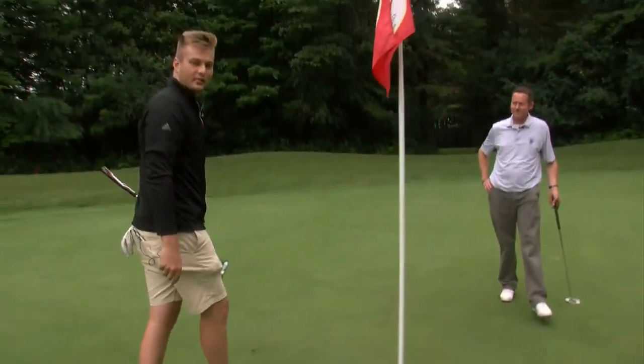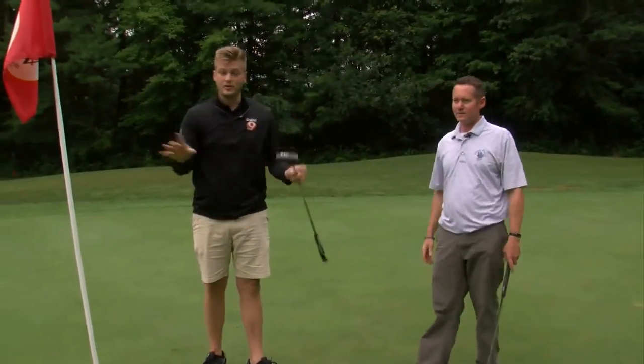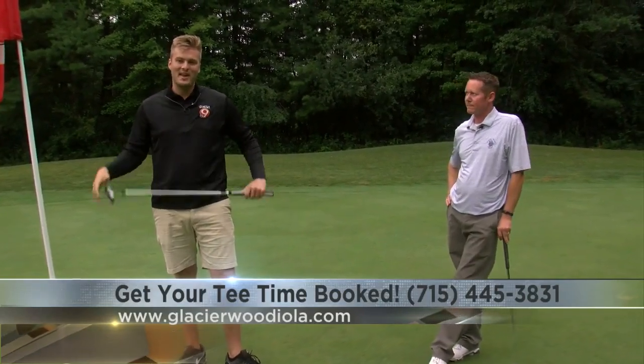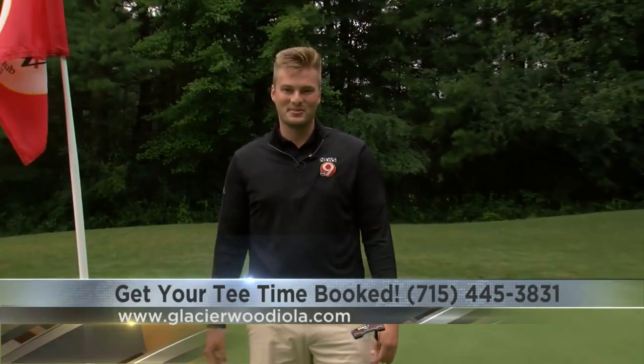That's going to do it for another great round out here at Glacierwood in Iola. Thanks so much, Andrew, as always, for having me. To get your tee time booked, you can head over to the website or call the number on your screen. But from Iola, thanks for joining us on another edition of our Central Wisconsin Golf Card.